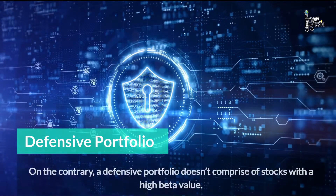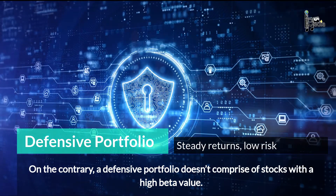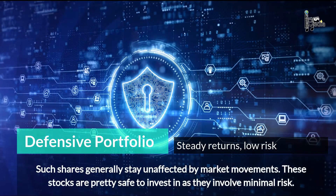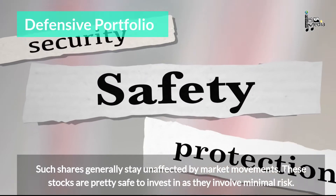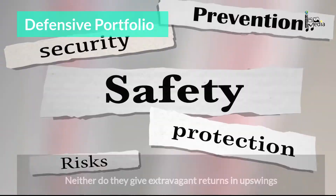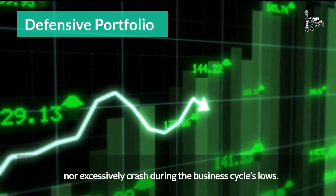A defensive portfolio doesn't comprise stocks with a high beta value. Such shares generally stay unaffected by market movements. These stocks are pretty safe to invest in as they involve minimal risk. Neither do they give extravagant returns and upswings, nor excessively crash during the business cycle's lows.